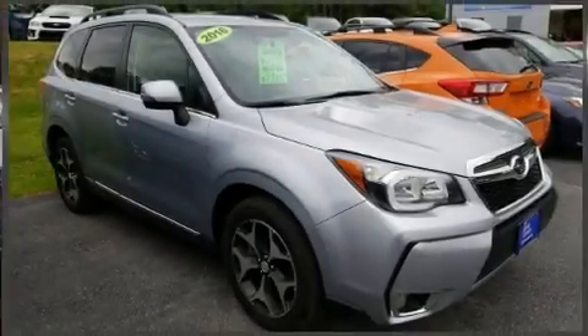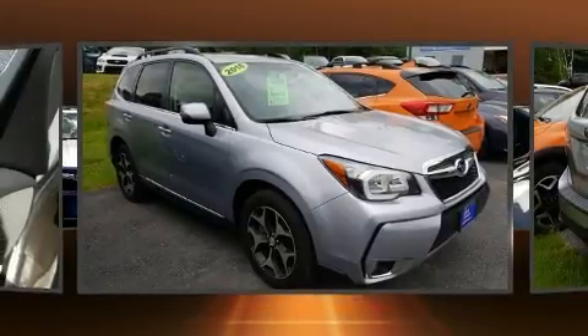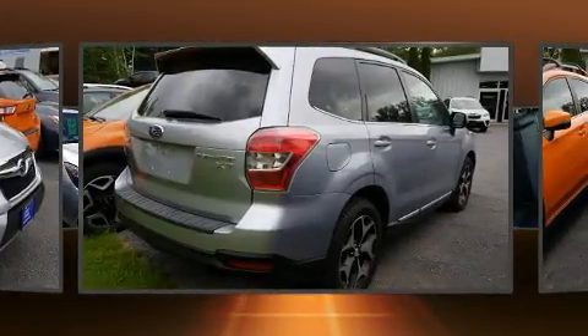The 2016 Subaru Forester: smooth gear shifts are achieved thanks to the efficient four-cylinder engine, and for added security, dynamic stability control supplements the drivetrain.